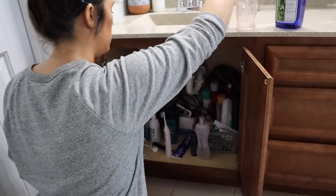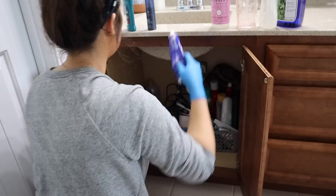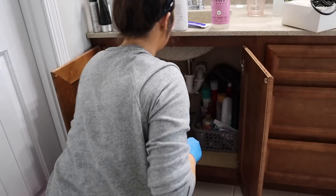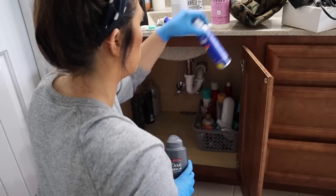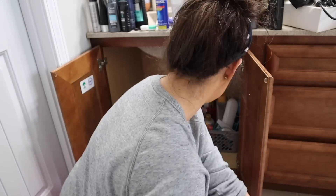Last but not least, I have Taylor's little cabinet. He's low maintenance and doesn't use a lot of products, so I'm just bringing everything out, seeing if anything needs to be thrown away, giving it a good wipe down, wiping down any products that have gotten a little dirty, and then organizing it again.